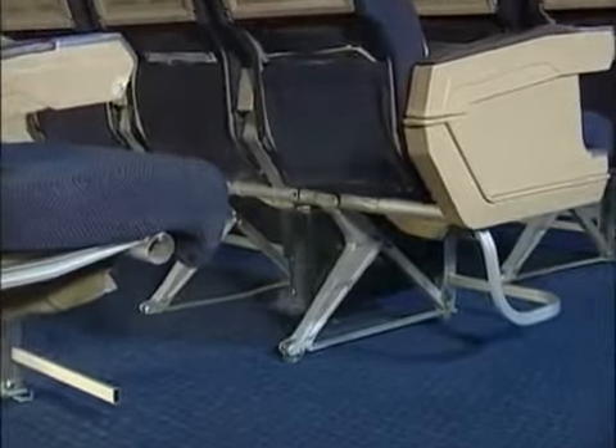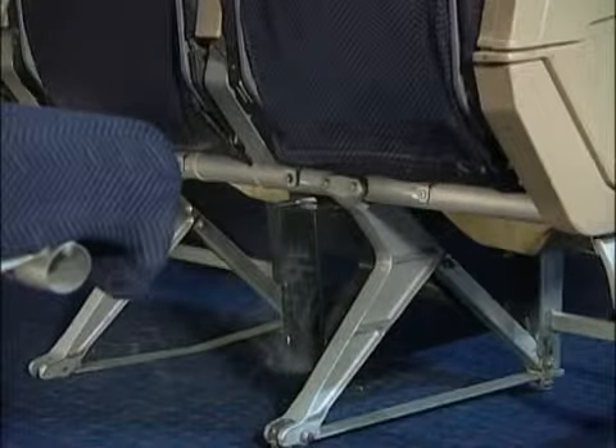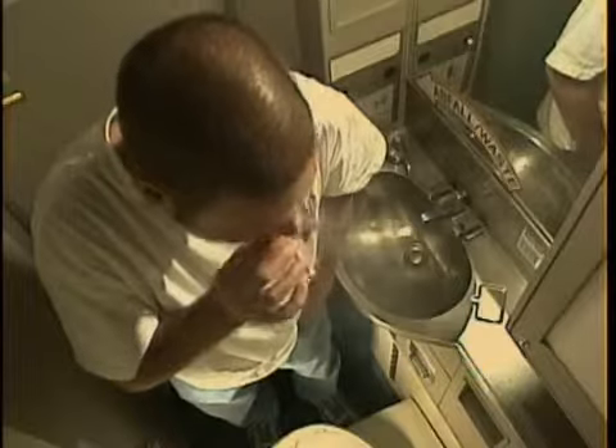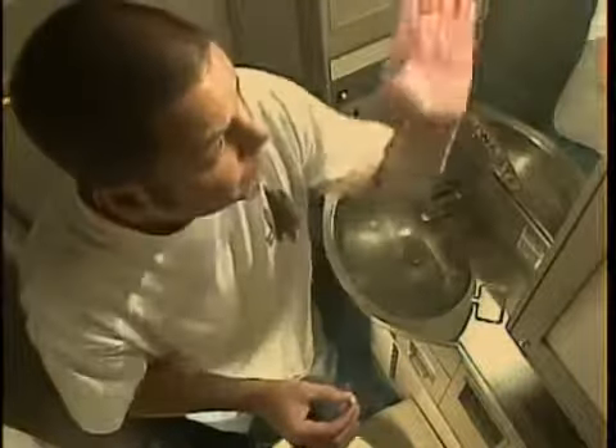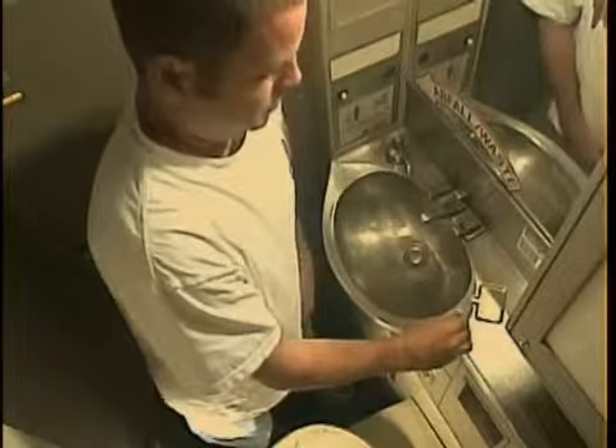In-flight entertainment consoles located in seatbacks can also fail and become a source of ignition. Despite strict federal penalties, some passengers are still tempted to smoke in aircraft lavatories.